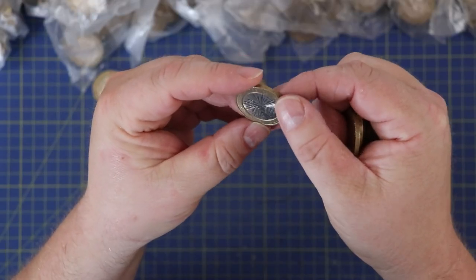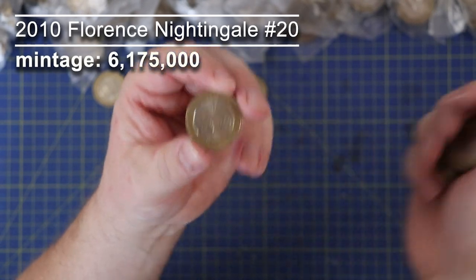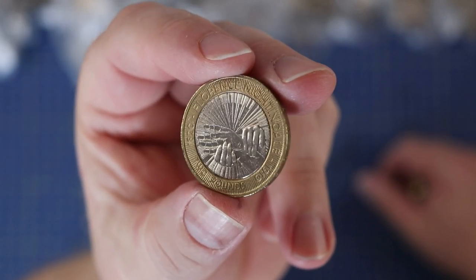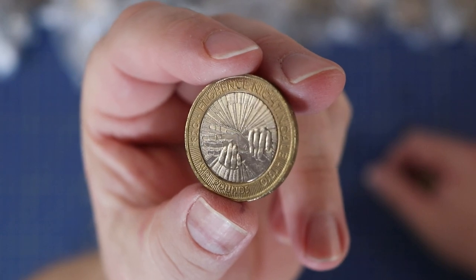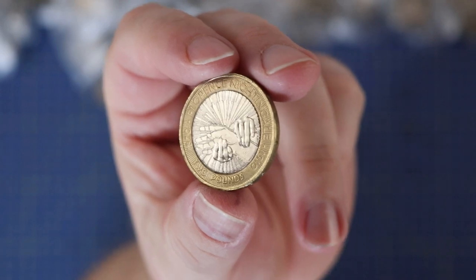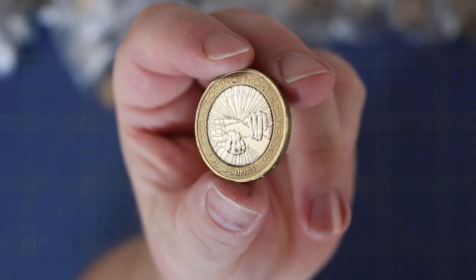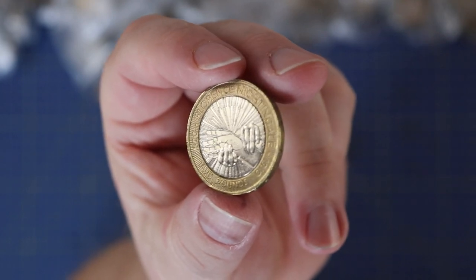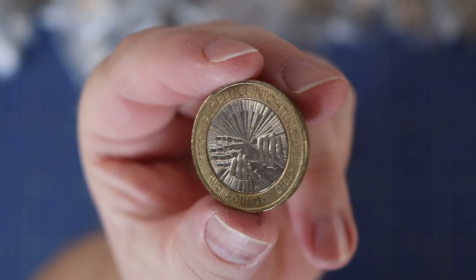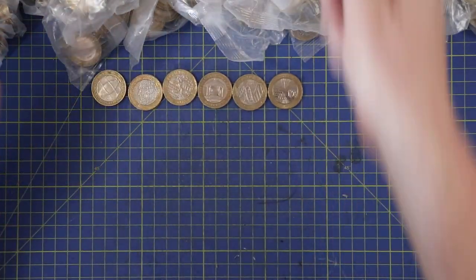Florence Nightingale - that is a cracking design, probably one of my favorites, certainly up there in the top five of the two pound coins. I was watching Laughter's two pound coin hunt the other week and he mentioned a pie chart - Florence Nightingale was one of the first people to use a pie chart, and that's the design at the back of the coin. If he says it, I'll believe him.